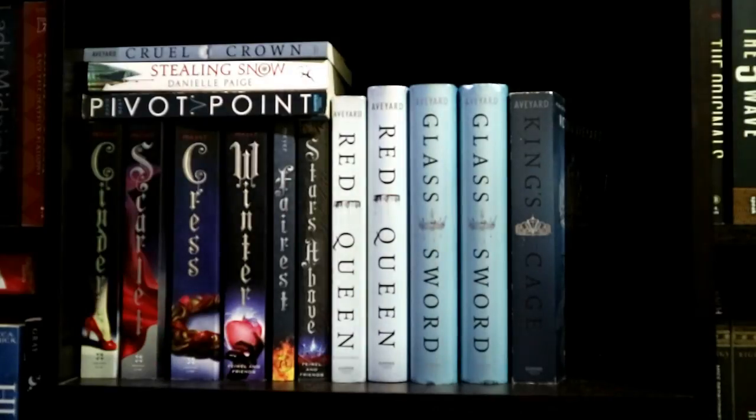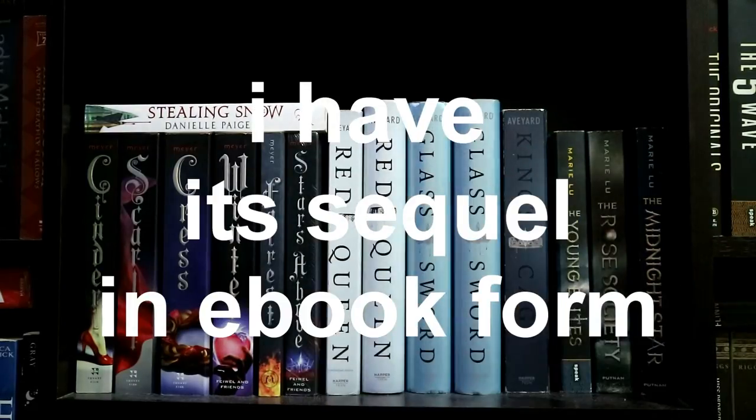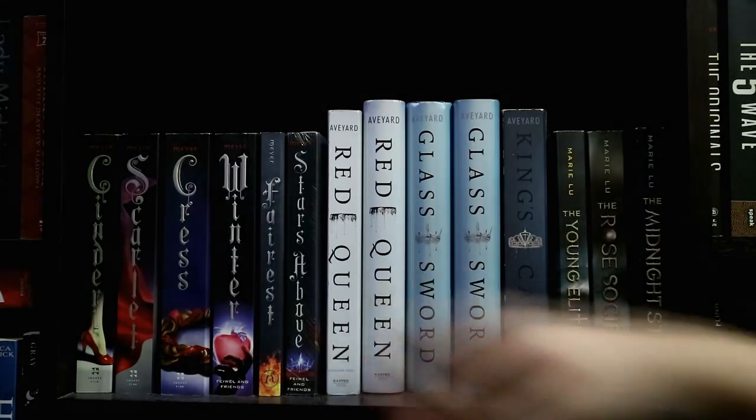Back to my faves, I have Pivot Point by Kasie West. Finally, I have Stealing Snow by Danielle Paige, which was my 2016 favorite. This is a quick overview of my second bookshelf.